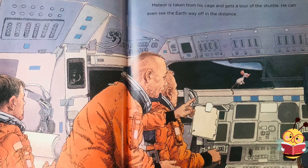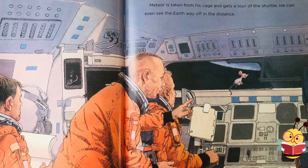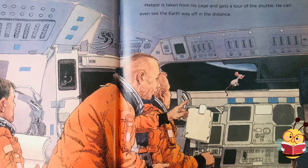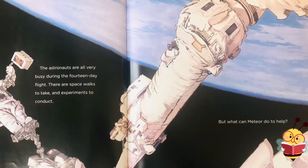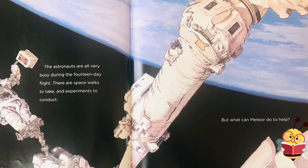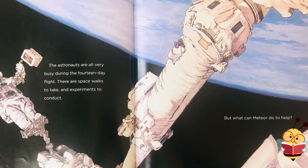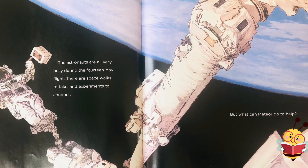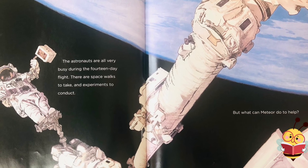Meteor is taken from his cage and gets a tour of the shuttle. He can even see Earth way off in the distance. The astronauts are all very busy during the 14-day flight. There are spacewalks to take and experiments to conduct. But what can Meteor do to help?